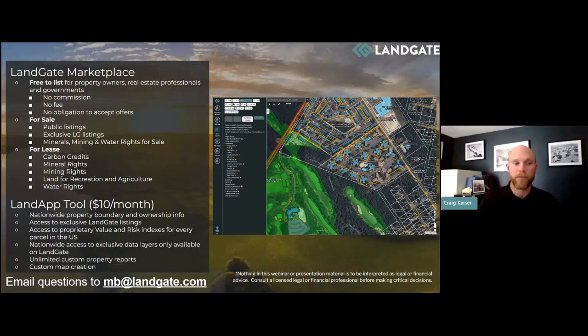There's no fees or commissions utilizing our platform. For $10 a month with the Land App tool, you get nationwide property boundaries and ownership information across the US — that's over 150 million parcels, and we give you the whole country, not just state by state. You also get access to exclusive types of listings, the value and risk indexes, data layers, unlimited property reports, and the ability to create custom maps.